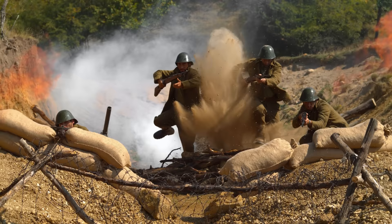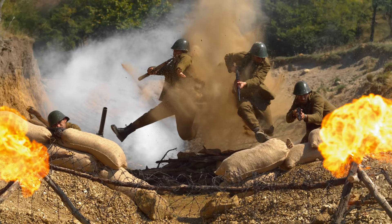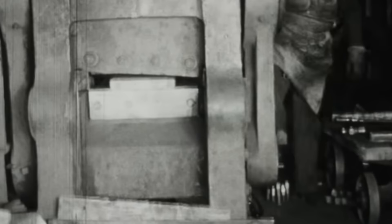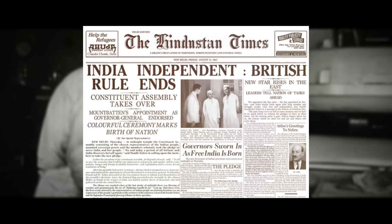In 1939, Canada entered World War II, fighting alongside Great Britain, France, the United States, and other countries against the Axis powers. Although WWII ended in 1945, much of the world remained in socio-political turmoil for several years. India, which was part of the British Empire, was experiencing social upheaval — a movement for independence largely led by Mahatma Gandhi achieved its goal on August 15, 1947, when India finally became a fully independent nation.